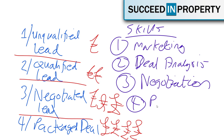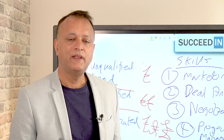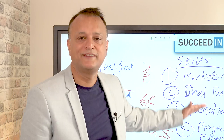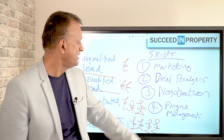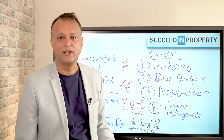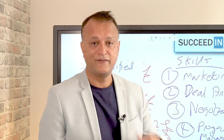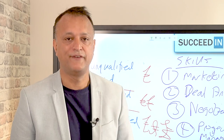The fourth skill you need to master is project management — being super organised and very effective at getting things done. If you are growing your own portfolio and buying properties for yourself, you have to master these skills anyway. There is no serious investor or developer I know who hasn't mastered all four of these skills. Mastering them needs investment in your education and a little bit of time and practice, but they're all learnable.